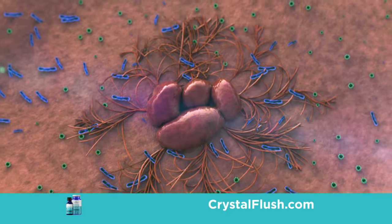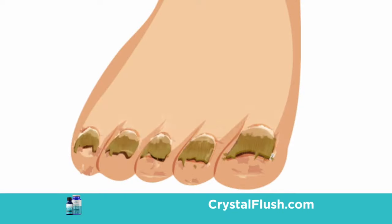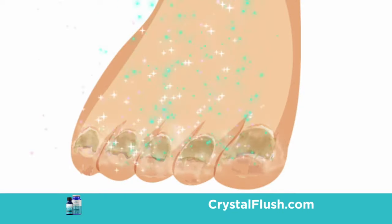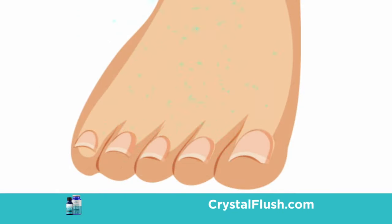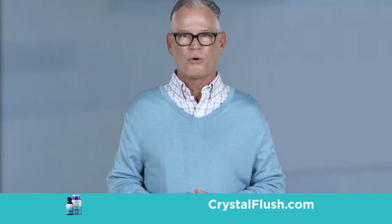Introducing Crystal Flush, a fast, safe and effective treatment that eliminates toe fungus and improves the appearance of yellow, brittle and crumbly toenails. Crystal Flush is different and unlike anything else you've tried or seen before.